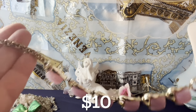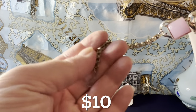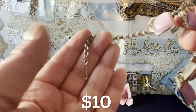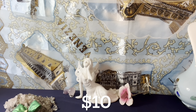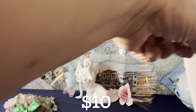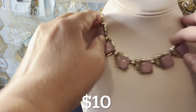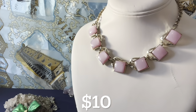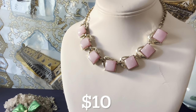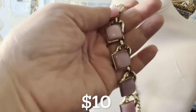This thermoset necklace looks very Koro or Lisner to me — I don't see a marking on it. There's a chain that looks like a book chain and a small J-hook clasp. I think it's 1960s. Total length is 16 inches — wearable from 13 to 16 inches, so it can work as a choker or a collar. It's a beautiful pink moon glow-like lucite thermoset. I don't know who the maker is, but it looks like Lisner or Koro to me.